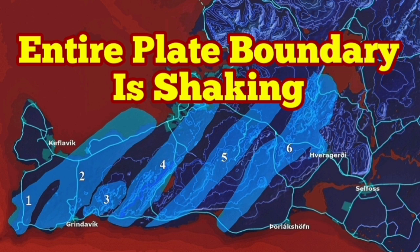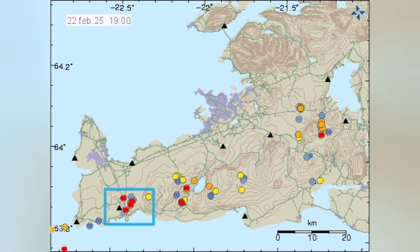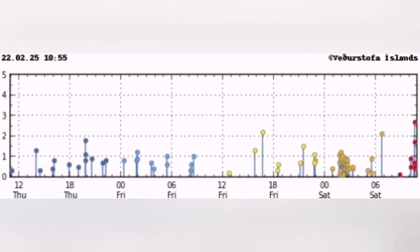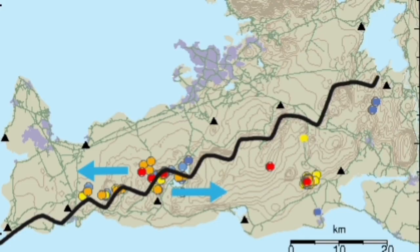Over the past few hours we had a swarm of earthquakes — a cluster at the moment. The entire Reykjanes Peninsula from one end to the other, with the Svartsengi volcanic system to the left and the Fagradalsfjall volcanic system to the right, are having earthquakes. This area is a plate boundary in Iceland, the Reykjanes Peninsula, where we will have eruptions — these are the result of plate movements.